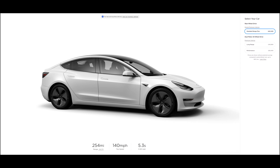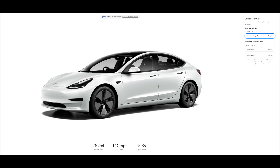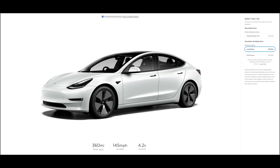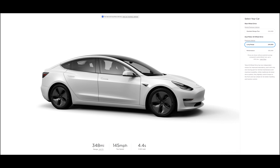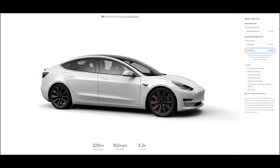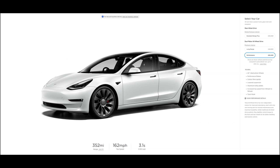Something else you may have noticed is the range. On the standard range plus, the old version was 254 miles, and on the new version that has increased to 267 miles — no change to the top speed or the 0-60 time on the standard range plus. On the long range variant, the range was 348 miles and has now increased to 360 miles, and the 0-60 has decreased from 4.4 seconds to 4.2 seconds. On the performance, we've had a range increase from 320 miles to 352 miles, and the 0-60 has decreased from 3.2 seconds to 3.1 seconds. You also get a really good close look at those uber turbine wheels on the performance model.